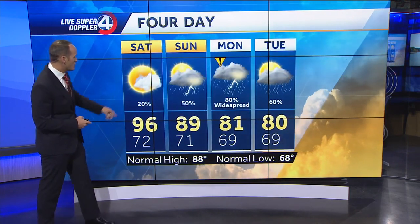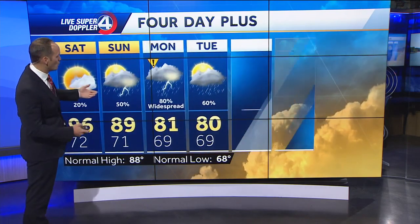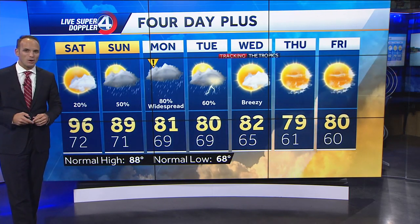So the four-day looks like this: 96 degrees on Saturday, 89 on Sunday, an impact day on Monday due to the widespread nature of the rain. Then we're slowly cooling things back down. Look at this time next week — upper 70s to low 80s. It's going to be very nice area wide.